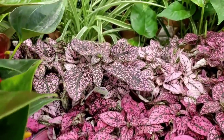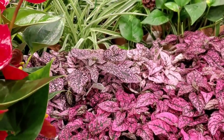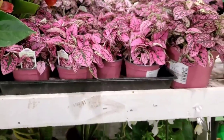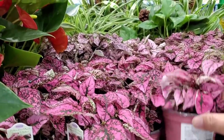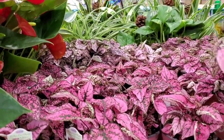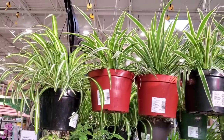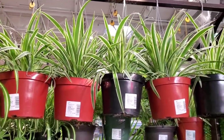I like the lighter pastel pink — I think that color is really pretty. These 4-inch pots are $4.98, and these 6-inch pots are $9.98. They have some 8-inch hanging pots of spider plants for $19.98.